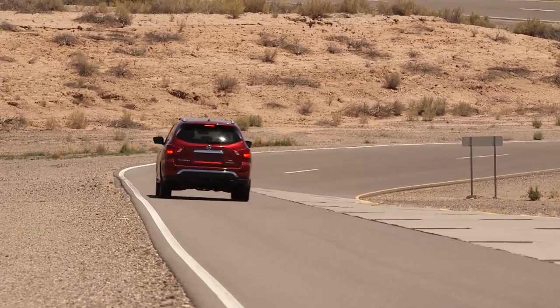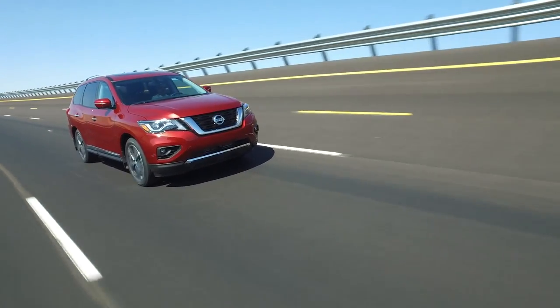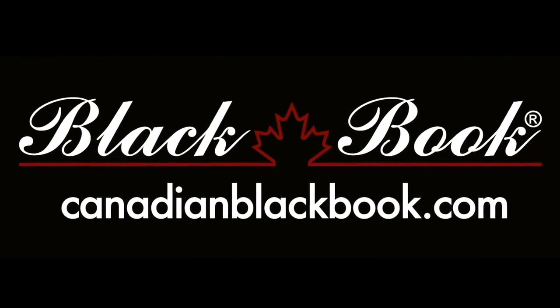Overall, the latest Pathfinder has been a hit with buyers who like the idea of a large vehicle with good fuel economy and room. Canadian Black Book, Canada's trusted source for vehicle values for over 50 years, helping you go in smart.